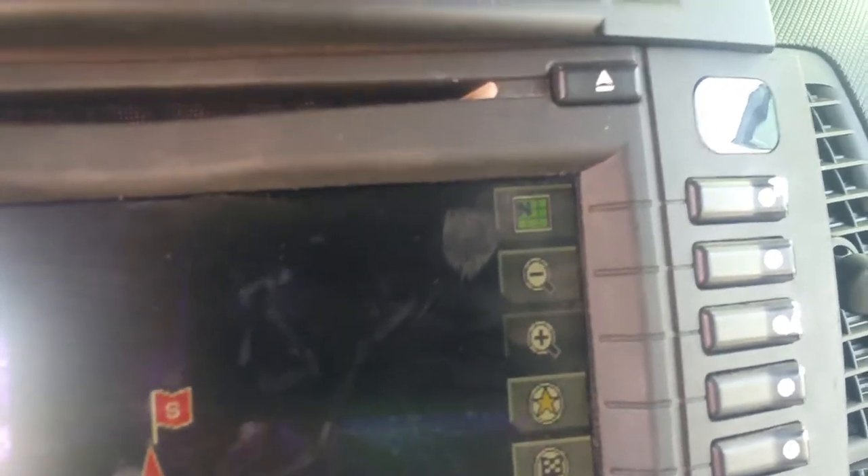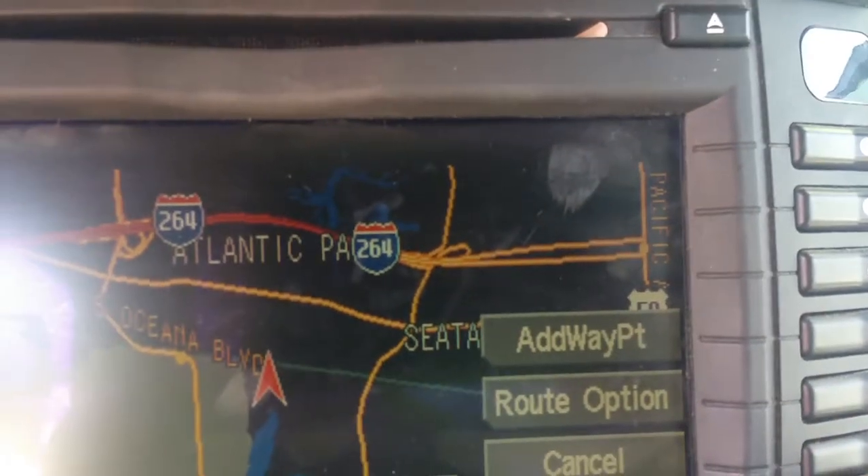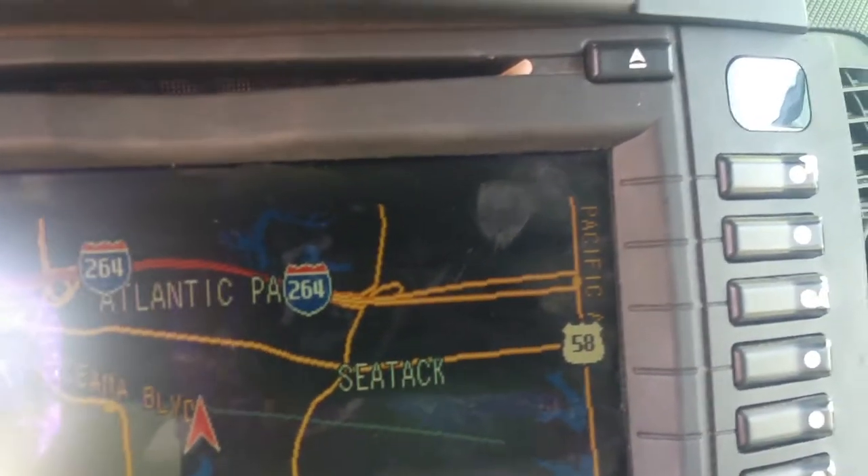Programming these functions will help you design a driving environment that's based on your preferences. We also want you to have an understanding of some of the other basic functions of your Cadillac, such as setting radio stations.